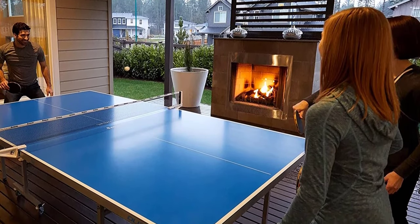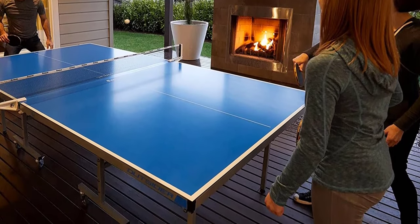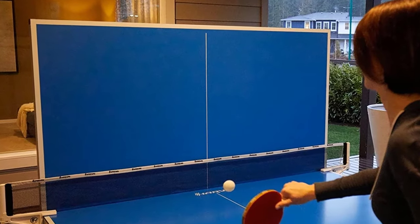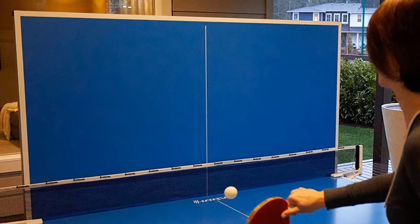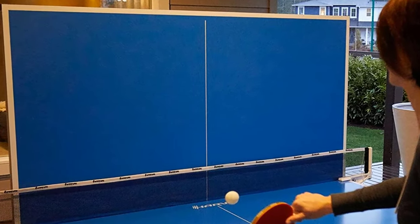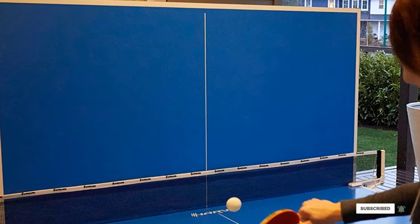You can practice your strokes for hours on end. This is an excellent outdoor table tennis table for a 6mm thick table, with more than decent playability, and the durable weather-resistant surface makes it perfect for outdoor use. It also comes with an excellent quality net and post.